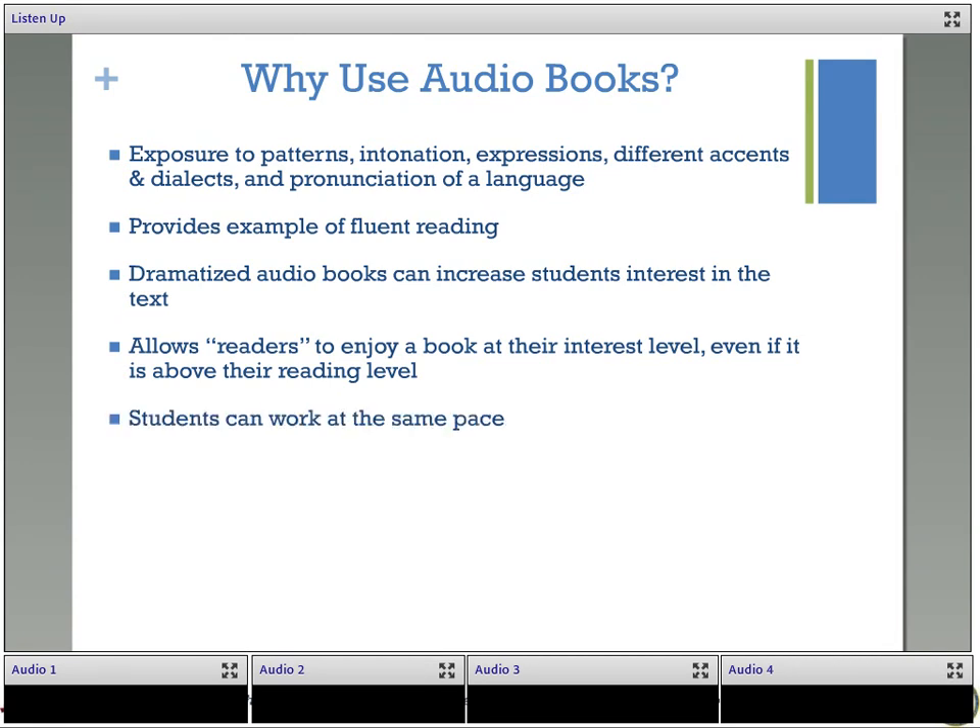Audiobooks can also allow students to work at the same pace. Having students do independent reading tasks in class can often be really challenging because all students read at different paces. The faster students can get bored or disruptive if they finish early, and the slower students can feel frustrated and embarrassed or not even finish the text. So playing an audiobook in class can have everyone working at the same pace.